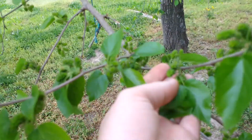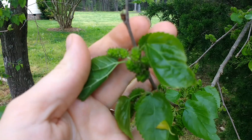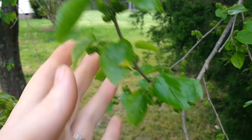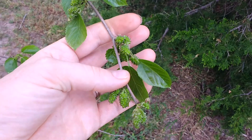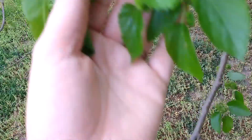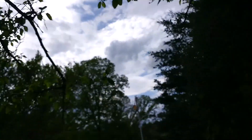Our mulberry tree — last year we didn't get very good production from it and I was bummed because I was so set to do something with our mulberries. It did almost nothing. This year it's got lots of fruit on it already, so I'm excited about that!